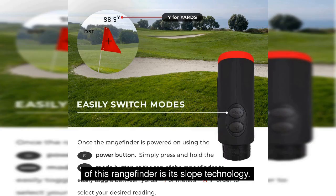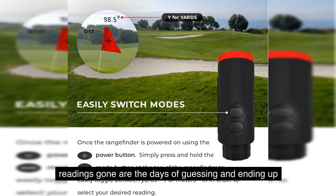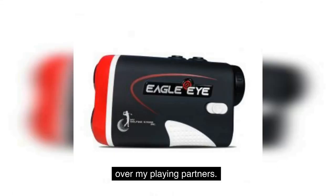One of the standout features of this rangefinder is its slope technology. It factors in the vertical and horizontal slopes of the golf course, providing me with the most precise distance readings. Gone are the days of guessing and ending up 20 or 30 yards off target. The Eagle Eye has given me a significant advantage over my playing partners.